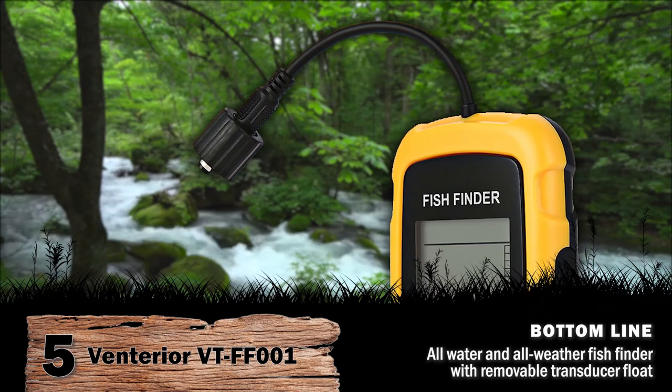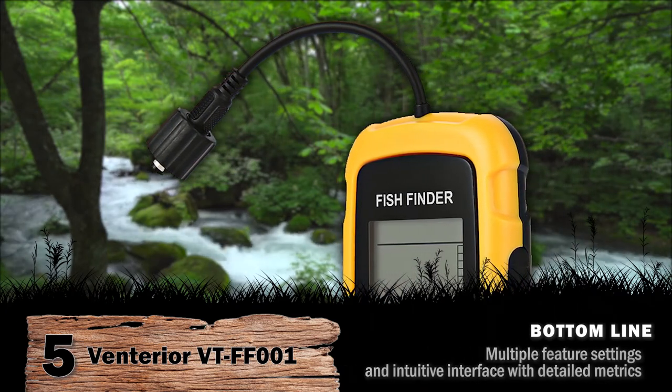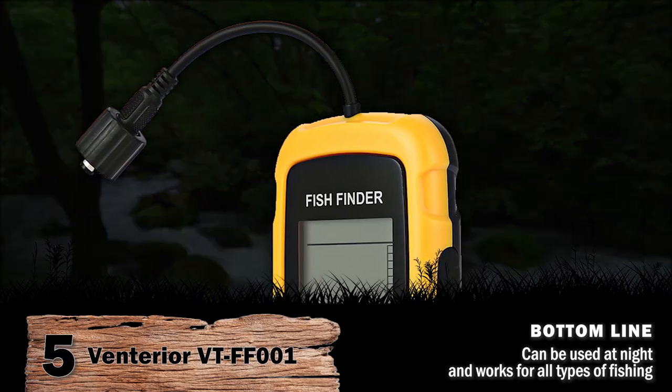Bottom line: an all-water and all-weather fish finder with removable transducer float. Multiple features, settings, and intuitive interface with detailed metrics. Can be used at night and works for all types of fishing.